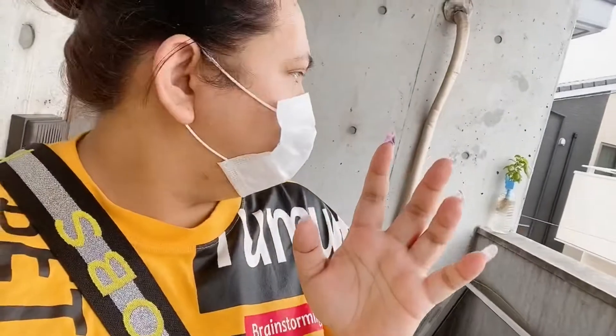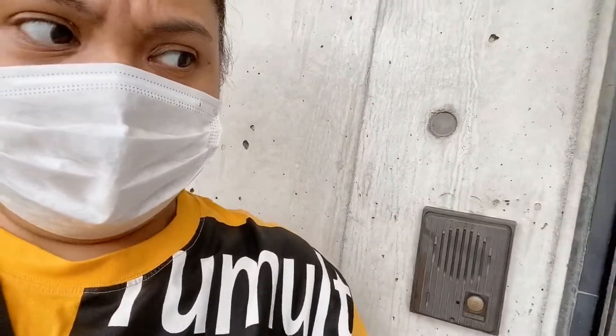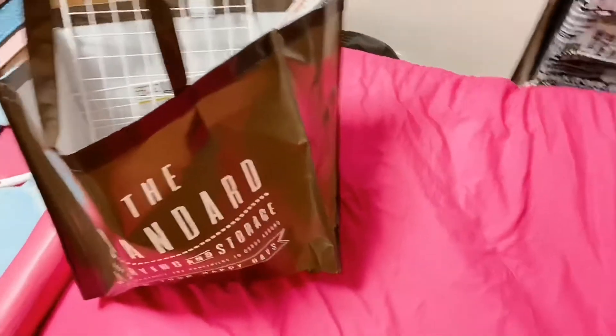Hi guys, welcome back to my channel! Just got back from Daiso — here's my door and I got a lot of stuff. I'm going to show it to you guys inside. I'm going to show you what I got when we go inside my messy room as always. Now we're inside my room, I have all the stuff right here, so we're now on my bed and let's see what I got.